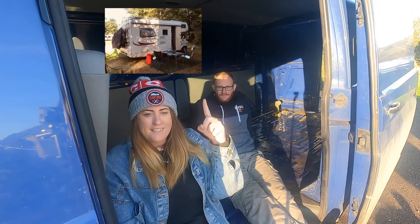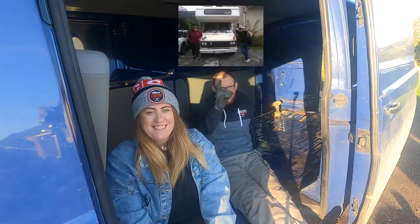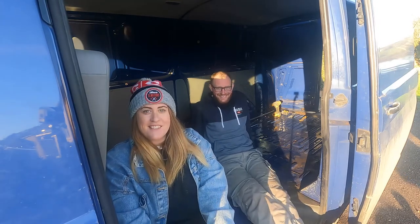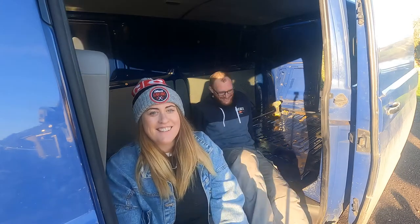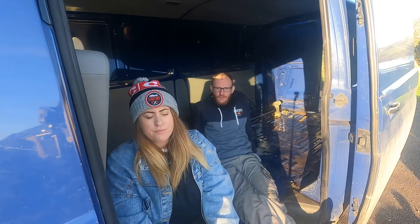And here is the Fiat Ducato camper van. Our goal with this camper van conversion is pretty much — we're not sure about travelling abroad in it, but definitely around Ireland. And it's kind of just a basis for us to see what we can do.